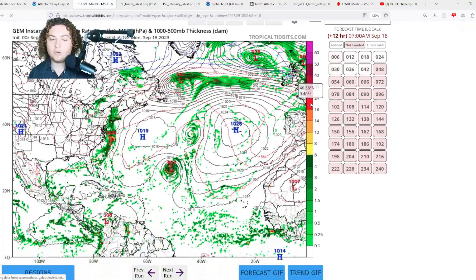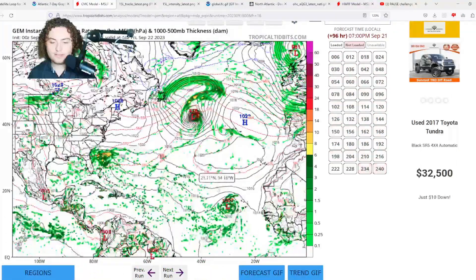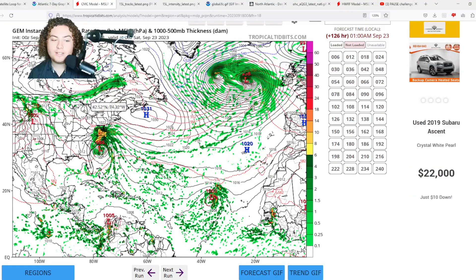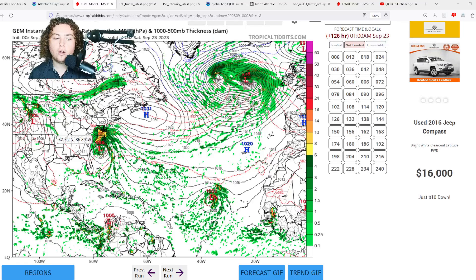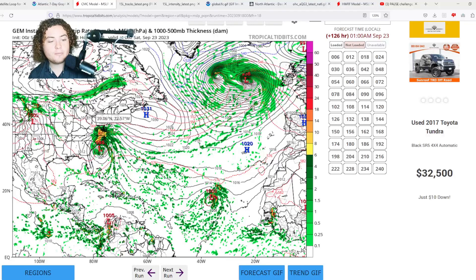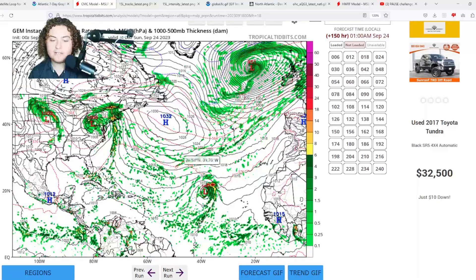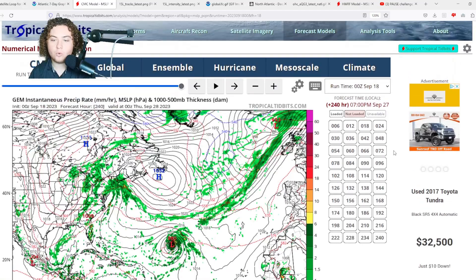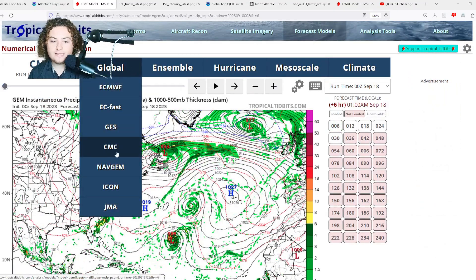The CMC has the system off Africa organizing and developing, and interestingly also has the southeastern US system organizing down to a 995 mb system, bringing significant impacts to North Carolina and Virginia. That's only five days down the road, so if this thing becomes tropical, we'll have to monitor it closely — it could definitely be a strong tropical storm. Meanwhile, the African wave strengthens to a hurricane, and a new high pressure system building near Newfoundland will likely keep it moving west according to the CMC.